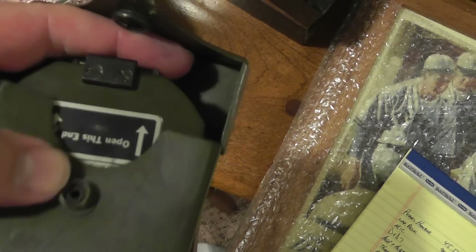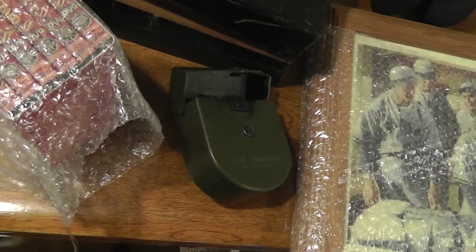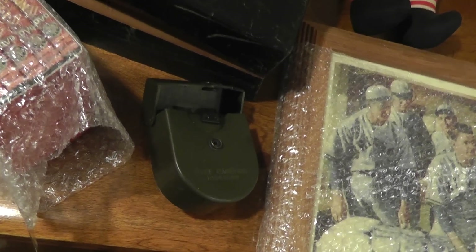That's a military lensatic compass. That sold for $75. That's also been in my store for a while, and they paid full price — didn't even make an offer.